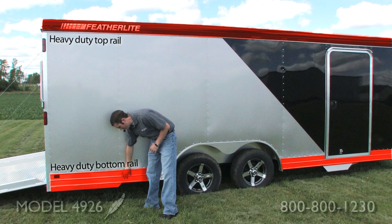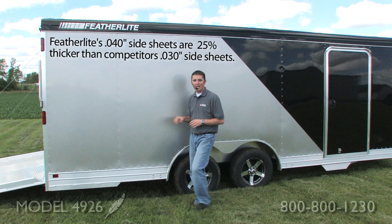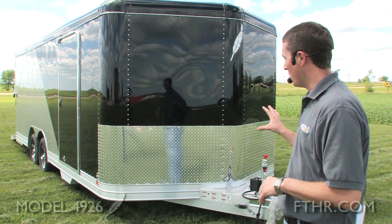At the top, you'll see a heavy-duty top rail combined with a heavy-duty bottom rail. Those are connected with our side posts, which are 16 inch on center, and our floor cross members are 12 inch on center. Combine that with our 040 side sheets, and you've got a heck of a durable trailer.